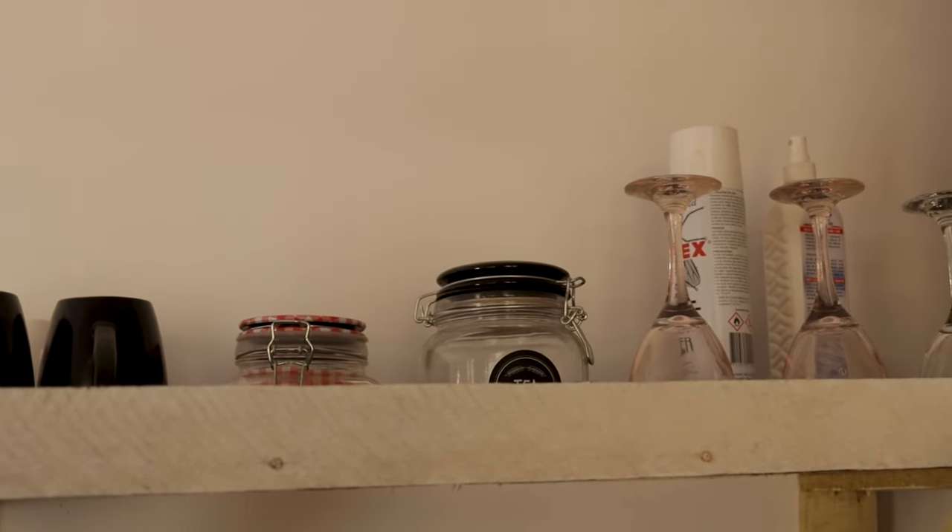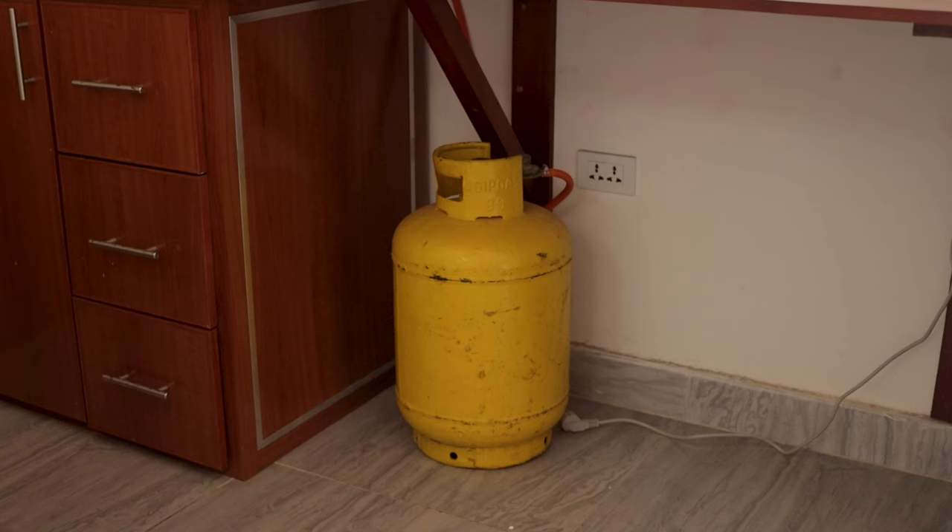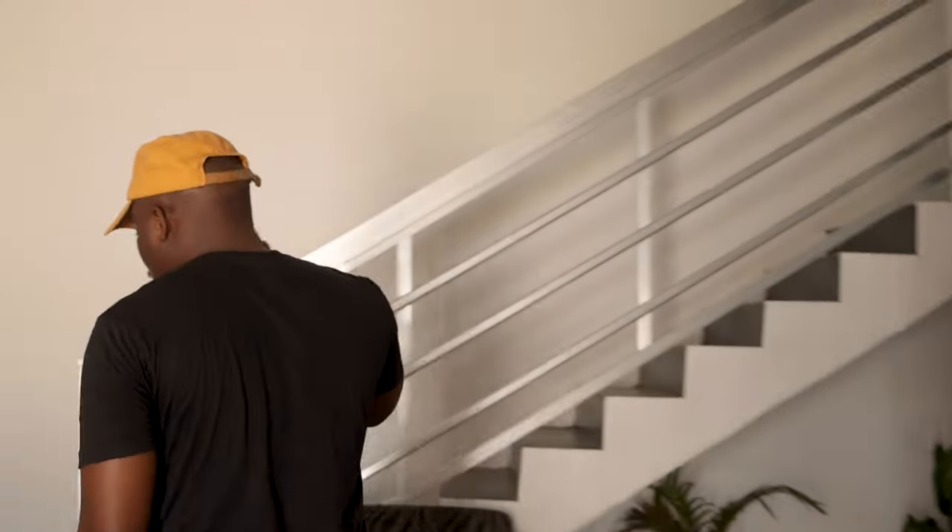Over here is the kitchen space. You have cabinets where you can put your mugs, your plates, and things you use to eat and cook. There's a nice counter with a gas stove, and under here you will see the tank for the gas stove. You also have a refrigerator to keep your drinks cool.